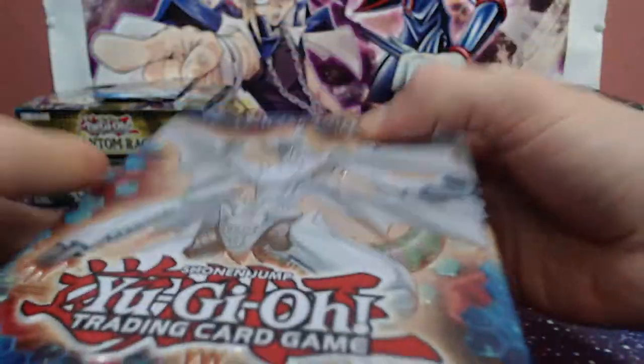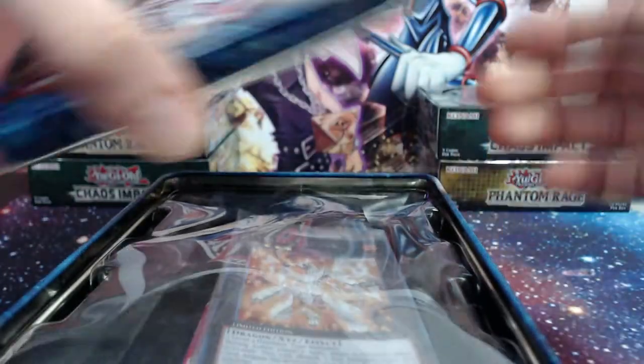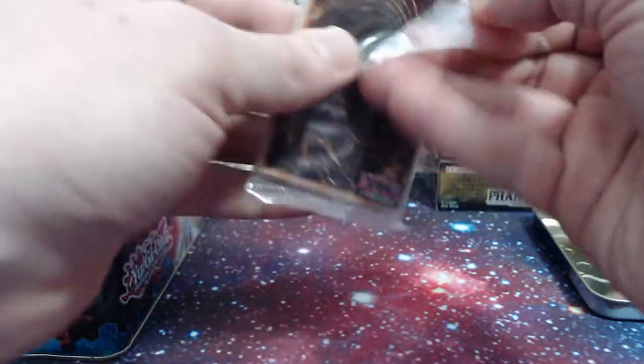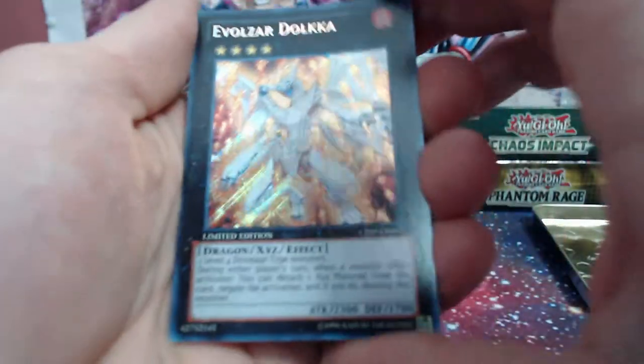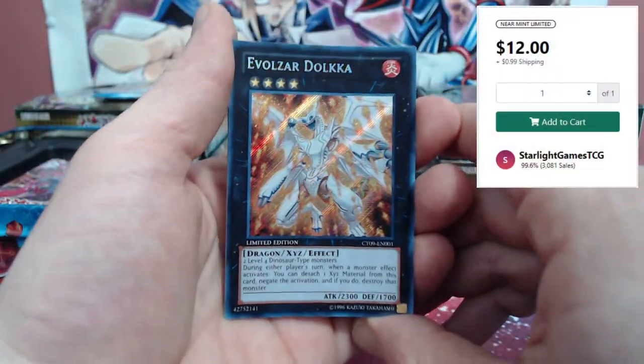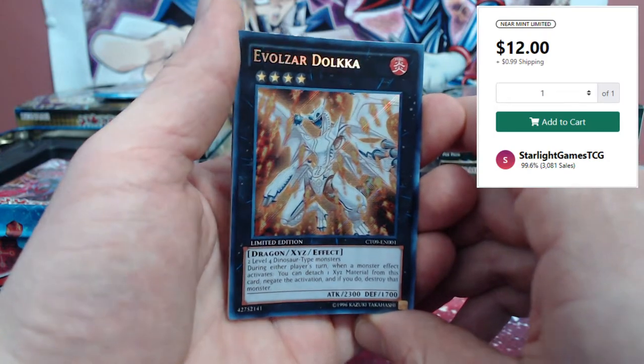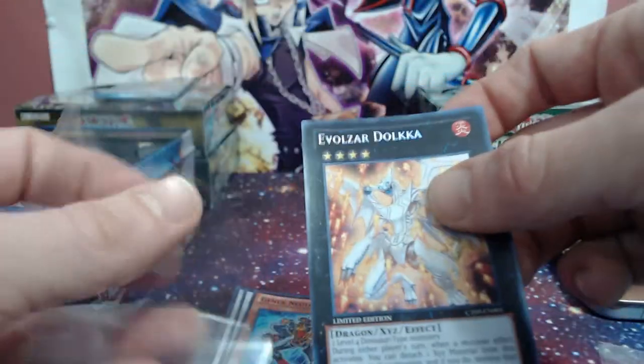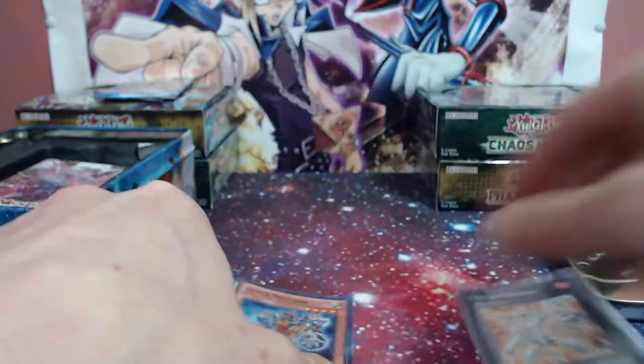We're about to find out - will the promos be in here? And we have our Evolzars - Dolkka! Sure enough, thank god. They're a little bent but that's okay, we can flatten them out. Beautiful - secret rare, beautiful Evolzar Dolkka, you love to see it! We're gonna go ahead and get this sleeved up right away, gotta try to flatten those bad boys out. It looks nice though guys.